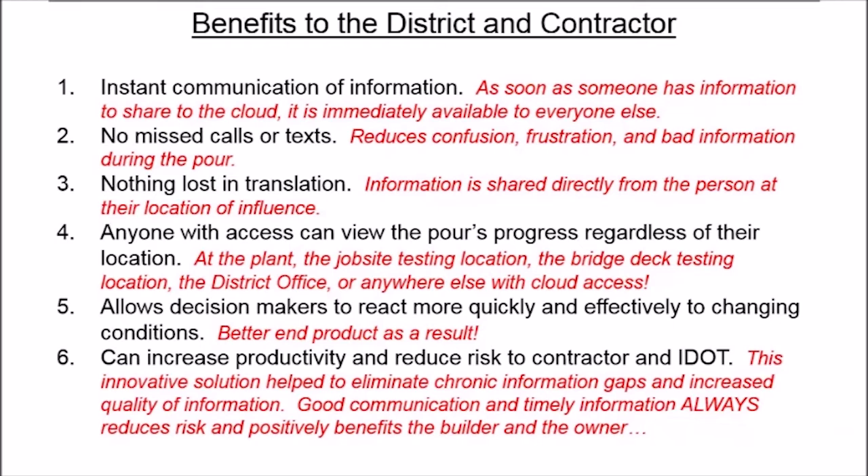Number three, there's nothing lost in translation. Number four, anyone with access can view the pour's progress regardless of their location. Number five, it allows decision makers to react more quickly and effectively to changing conditions, which gives us a better end product. And lastly, number six, this can increase productivity and reduce risk to the contractor and IDOT.